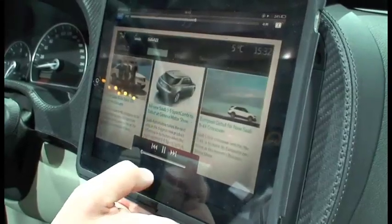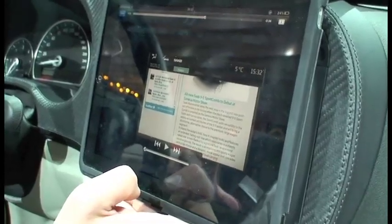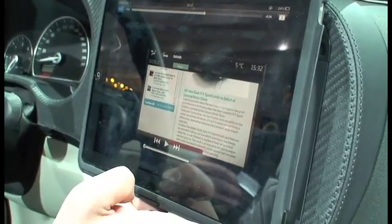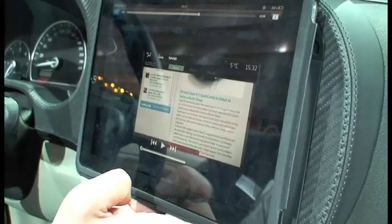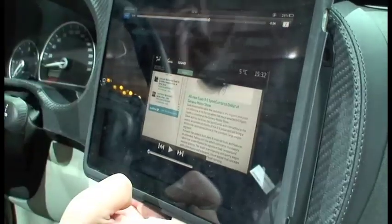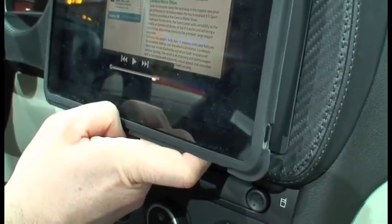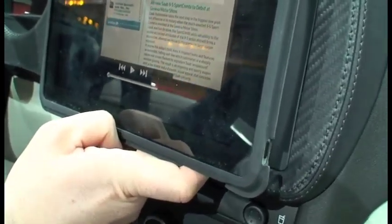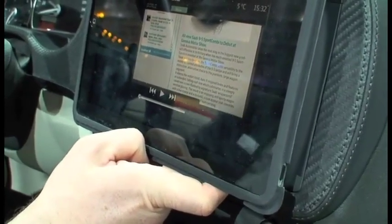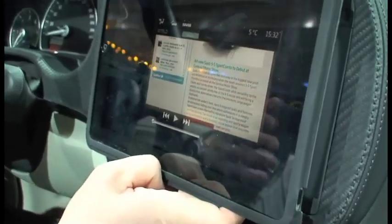We have the Saab newsroom online, and this is a customer relationship management tool which allows us to interact directly with our customers in the vehicle — in terms of offers, news, for example, here you see we're coming with the new 9-5 Sport Combi in Geneva, and we can put the news out there as it happens directly. Also, if you need to find a dealer, you'll have the dealer address which will directly link into your navigation system. You could even promote location-based special offers — local content, for example, if the Swiss dealers have a special deal during the Geneva Auto Show, we can push that out to Saab customers in that area.